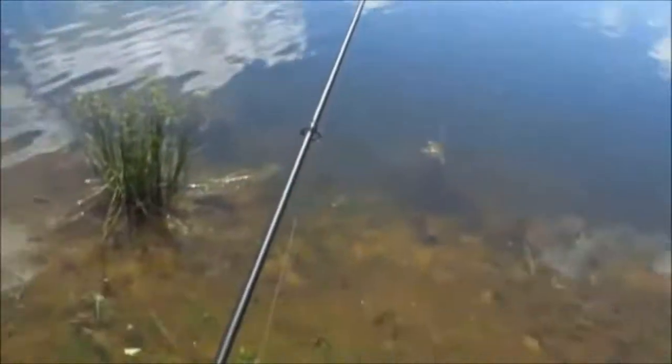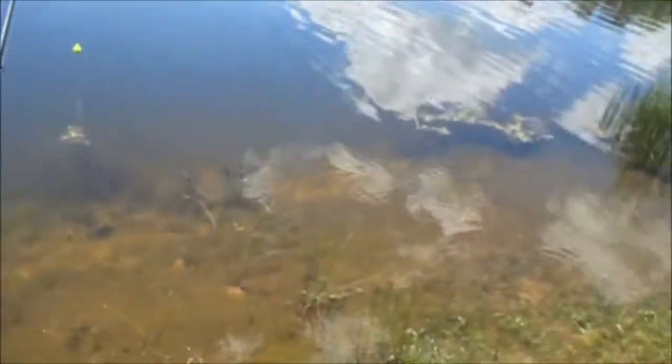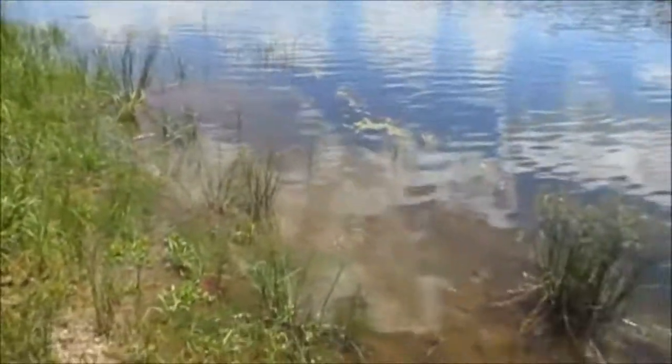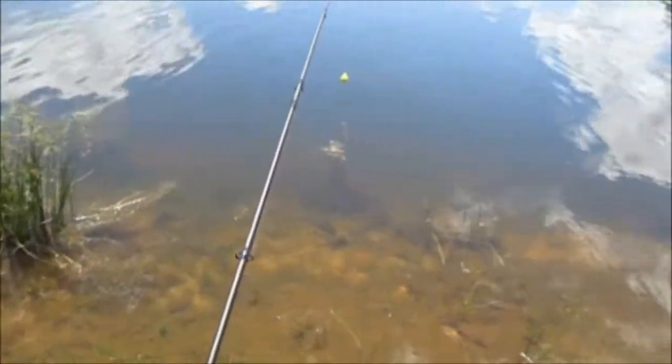Hey guys, today I'm still at the community lake unfortunately, but by about Tuesday or Wednesday I should be able to start hitting the river again because the rain has finally let up.